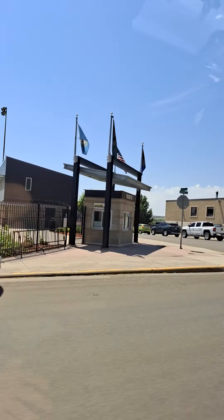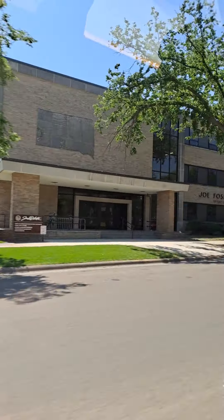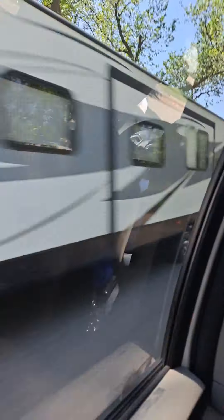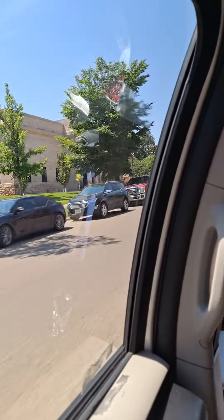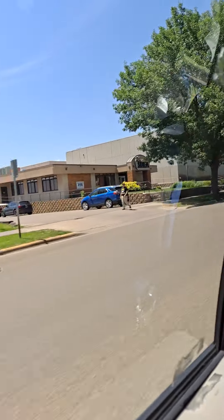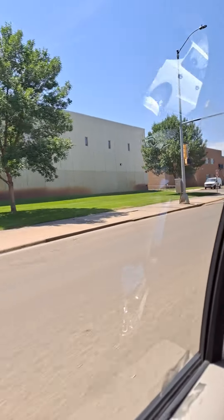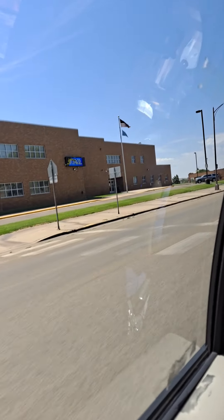This is Hyde Stadium — Post-Aid, Pierre Trappers, and Pierre Governors all play here. Across here there's the Soldiers and Sailors Museum, which I've yet to get to. Over on Dakota, around the 500 block of Dakota, is the National Guard Museum. If you stay at the Country Inn, which is where we go by, you're just a couple blocks from the National Guard Museum.